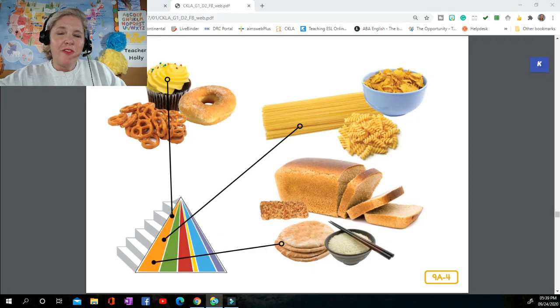Grains are special types of grasses — wheat, rice, oats, barley, and rye are all grains. Foods in this group are either whole grains or refined grains. For example, whole wheat bread is made from whole grains, while white bread is made from refined grains. Refined grains have had most of their healthy parts taken out, whereas whole grains still have all the nutrients your body needs. Good choices include whole wheat bread, brown rice, whole wheat spaghetti, whole wheat crackers, oatmeal, rice cakes, and popcorn.